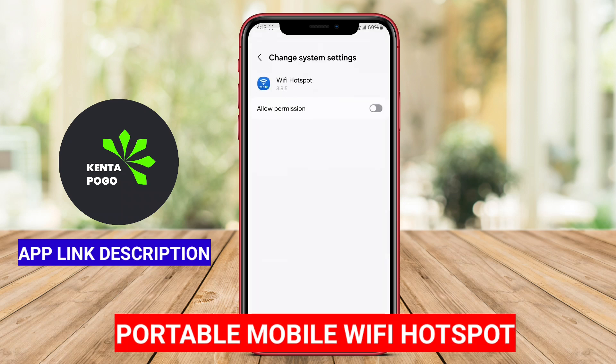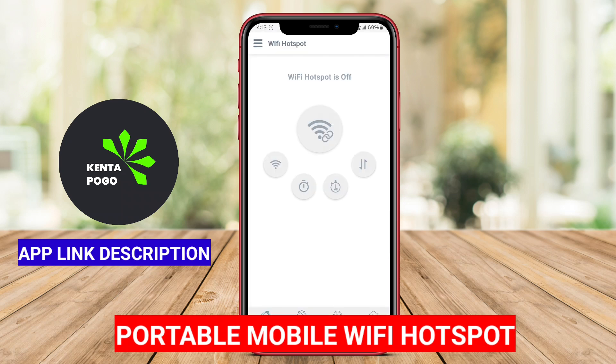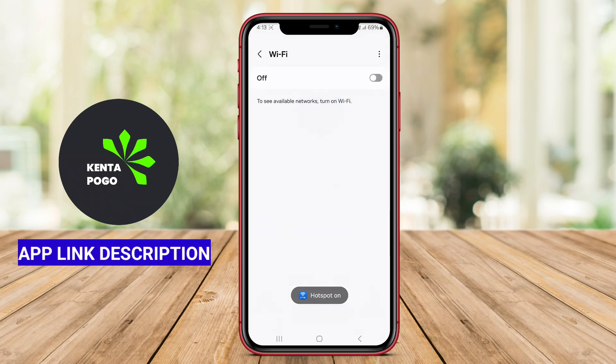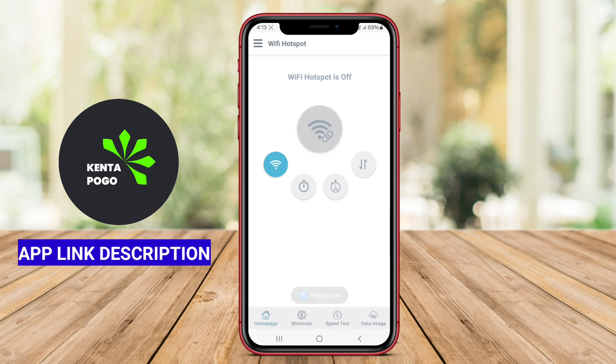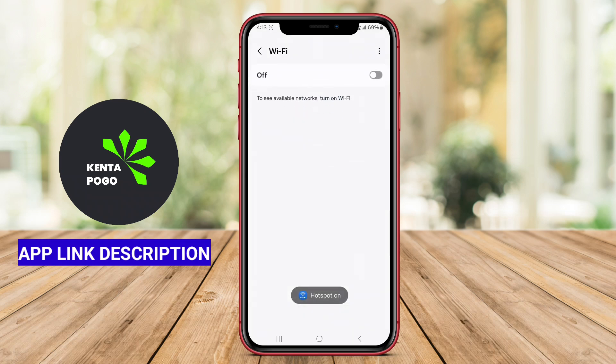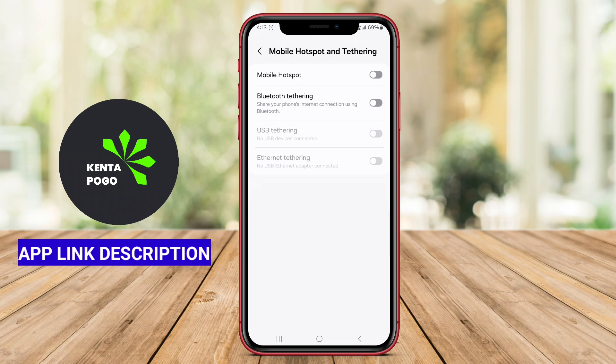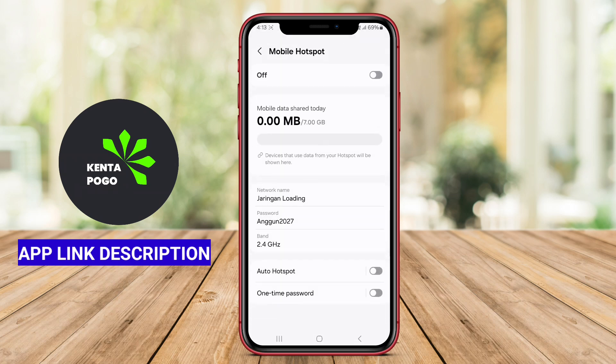Portable Mobile Wi-Fi Hotspot. This app focuses on transforming mobile devices into reliable and portable Wi-Fi hotspots. It typically offers straightforward setup options and allows users to share internet access with multiple devices simultaneously. Additional features may include data usage tracking, automatic connection management, and enhanced security settings to protect user data while connected.